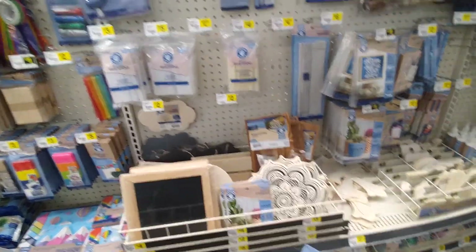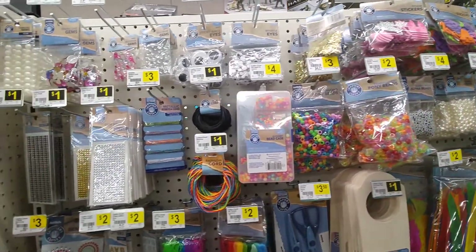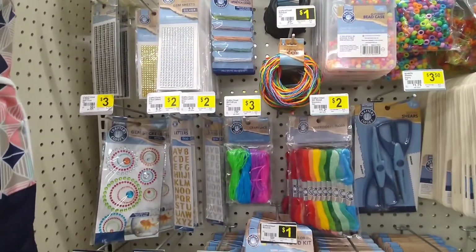Hey guys, so I'm at Dollar General. I'm in the craft section. I'm just going to kind of check to see what was here, and then we're going to go check the Easter stuff.